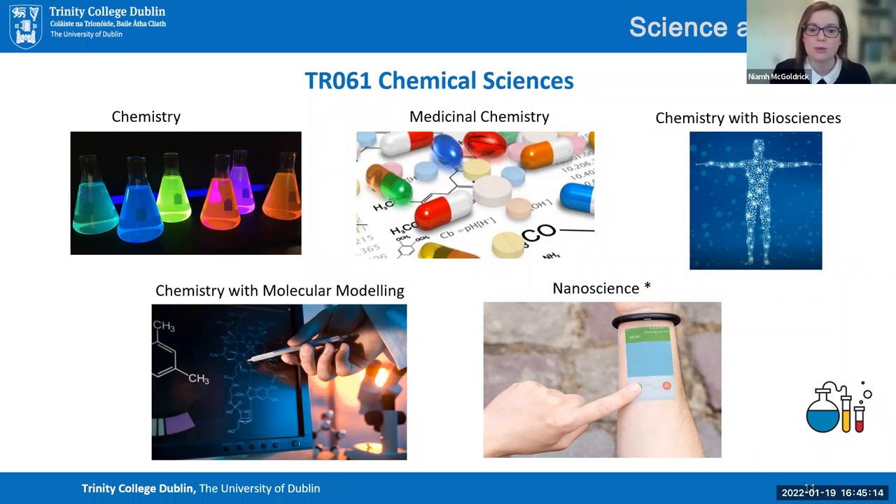Chemistry with molecular modelling goes hand in hand with medicinal chemistry. For example, if I had to make a drug more efficient and had 100 possible approaches, it wouldn't make financial sense to work through all of them. A molecular modeller would take those 100 options, model the best outcomes, and shortlist the top candidates. They specialise in that computational modelling aspect and learn how to work in partnership with other scientists.